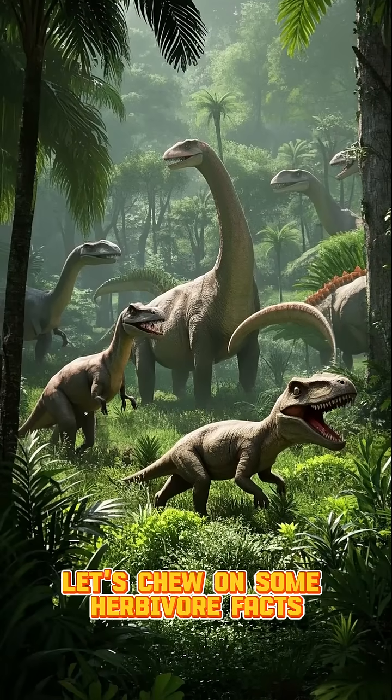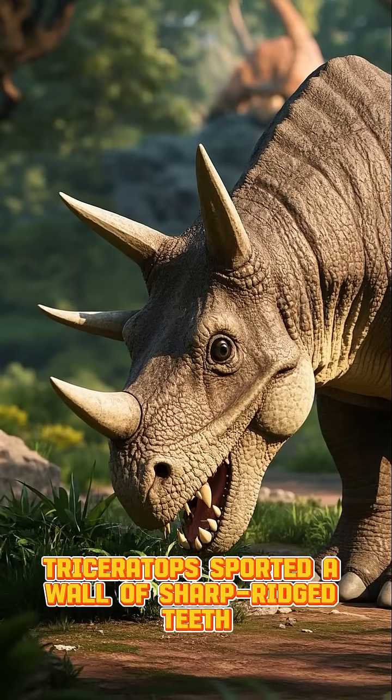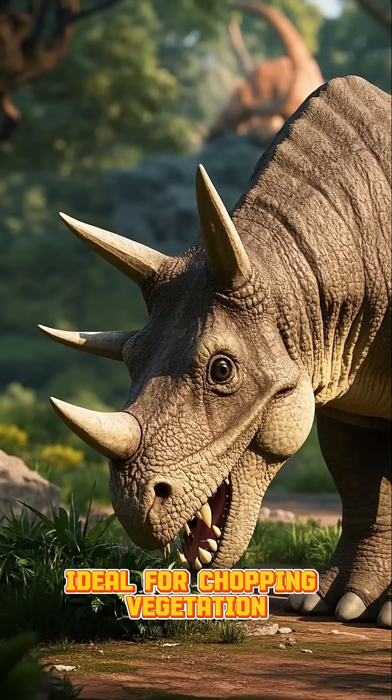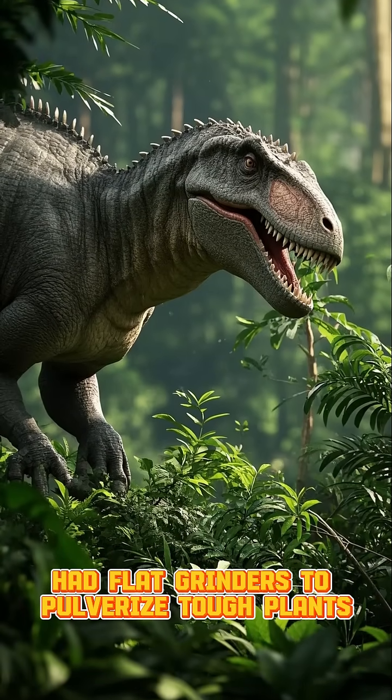Now let's chew on some herbivore facts. Triceratops sported a wall of sharp ridge teeth, ideal for chopping vegetation. Anatotitan, on the other hand, had flat grinders to pulverize tough plants.